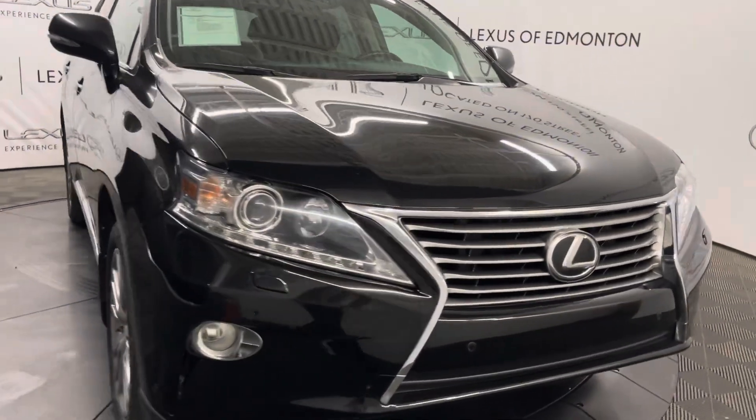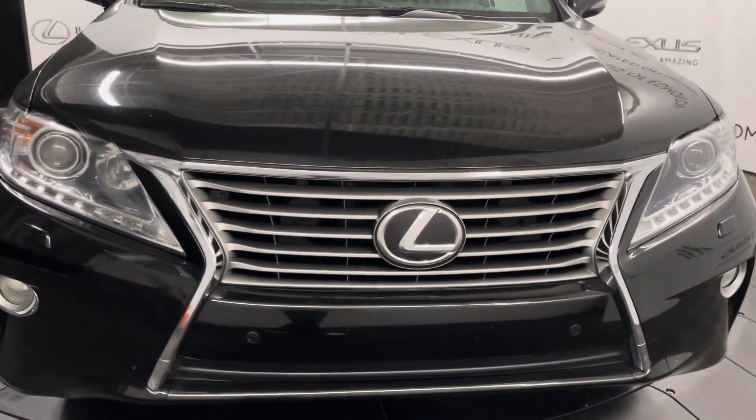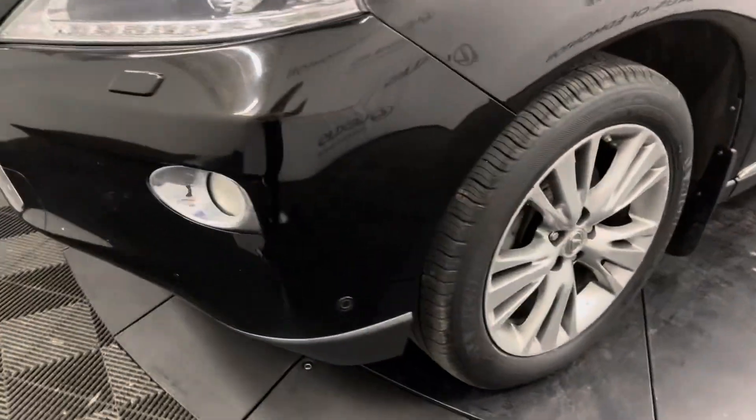This is the Ultra Premium Package. Under the hood you have a 3.5 liter V6 engine. This comes with 19 inch alloy wheels and keyless entry into the vehicle.